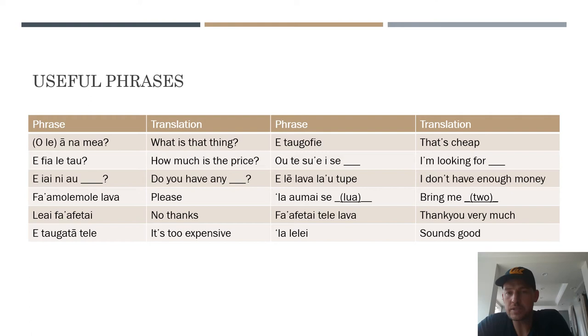'O te sue ise [blank]' — you put a noun there — basically means 'I'm looking for' or 'I'm searching for' a specific something. It's similar to 'e ai ni [blank]?' — 'do you have any blank?' — except you're telling someone what you're looking for. For example, 'O te sue ise tanoa' — I'm looking for a tanoa, those kava bowls you often see in Samoa as a nice souvenir. 'Elei lava la utupe' means 'I don't have enough money.' They might call you 'palangi pipelo' — lying palangi — if you use that, but it works.